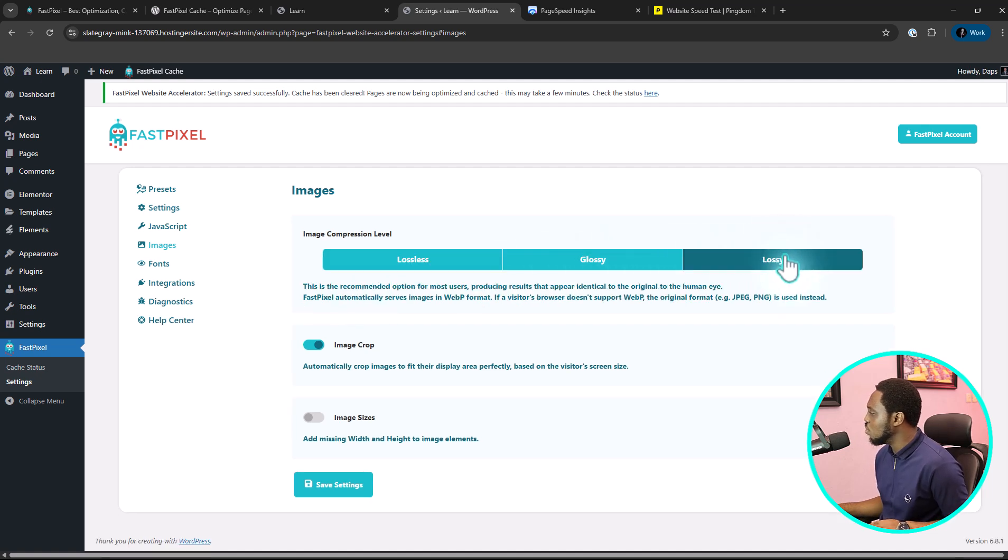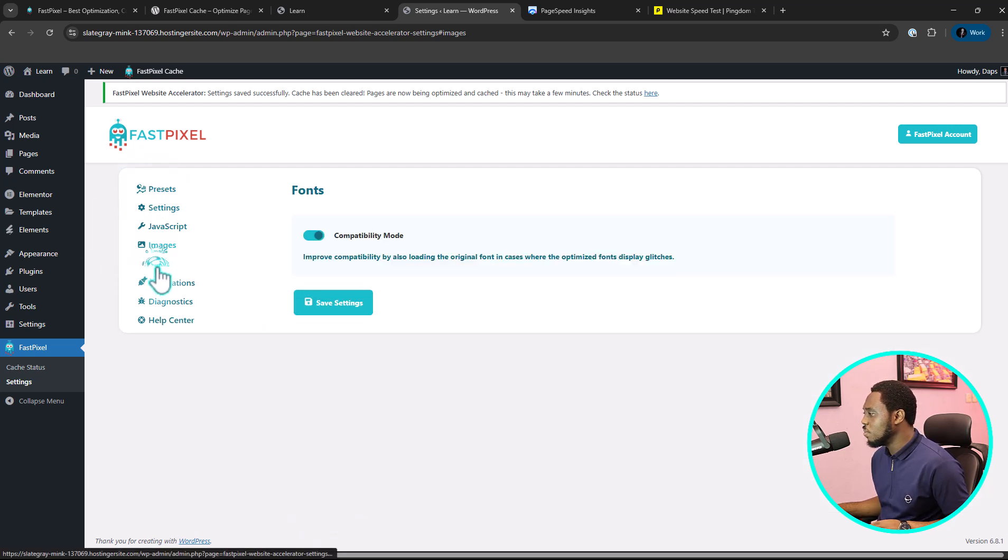Let's stick to lossy. From here you have options: the first one is image crop, which automatically crops images to fit their display area. Another option is to add image sizes, which adds missing width and height to image elements. I'll save this as glossy. The next thing is to come to Fonts — this is set to compatibility mode, which is good.